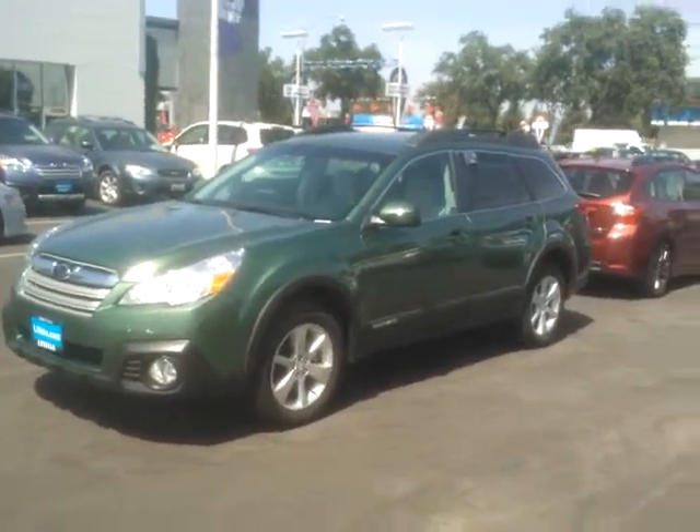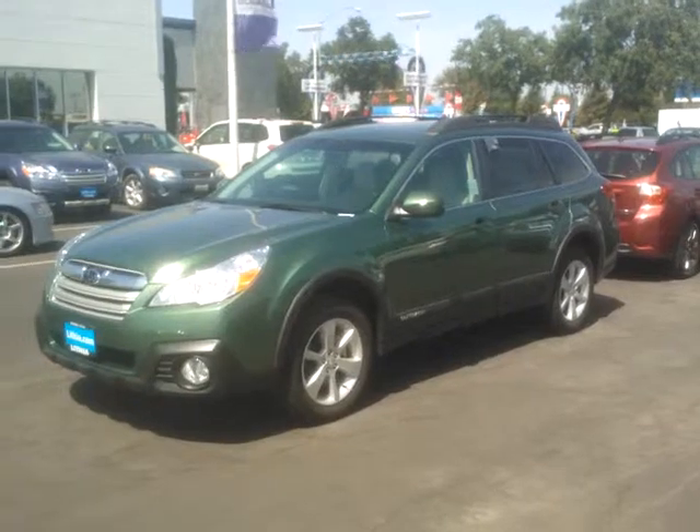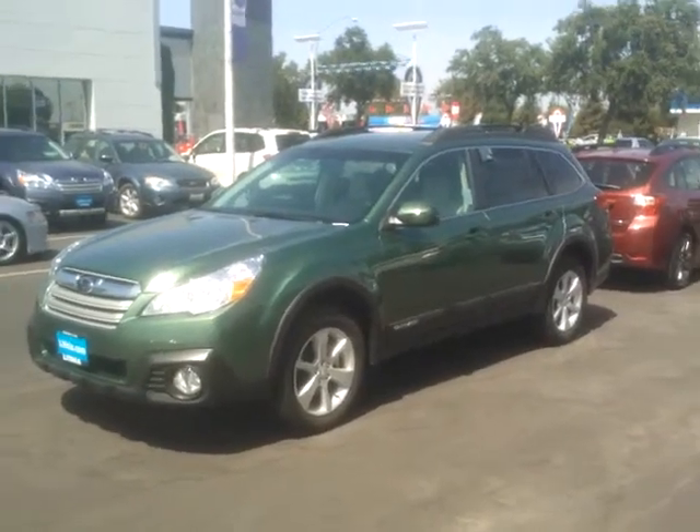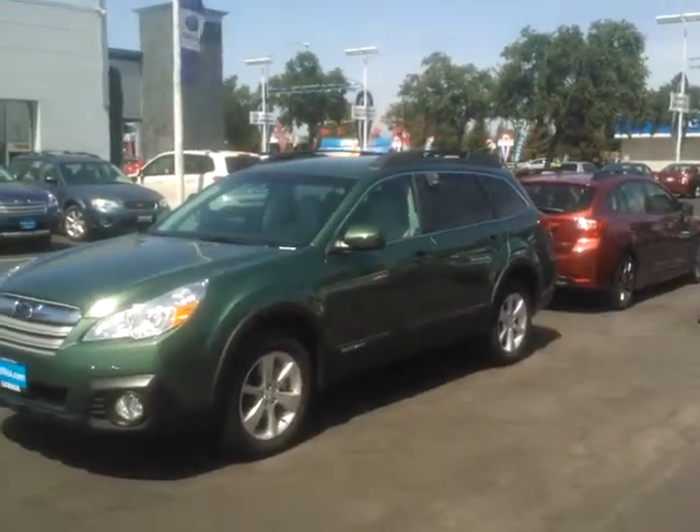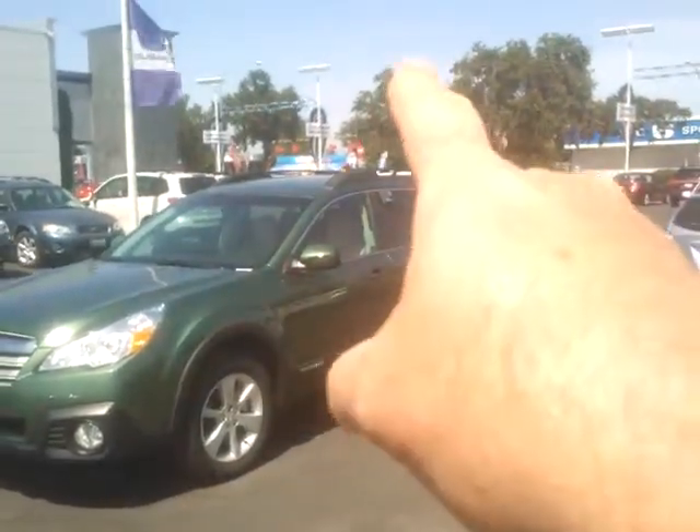They find the discounts here worth it. I'm going to go over the Outback just a little bit because I didn't get specifics from you. The base model won't have these alloy wheels and it won't have the privacy glass. It also doesn't have a power driver seat. It has cloth seats and no moonroof.